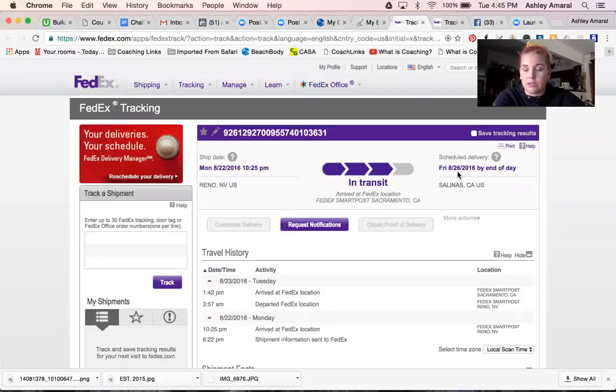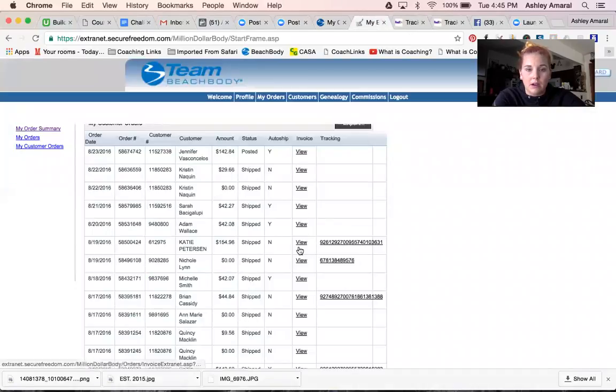So it's in transit — it should be delivered by Friday at the end of the day. She ordered that on the 19th. This is where you find that tracking information.